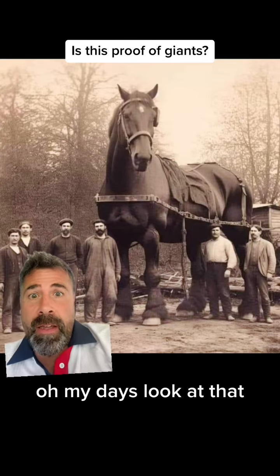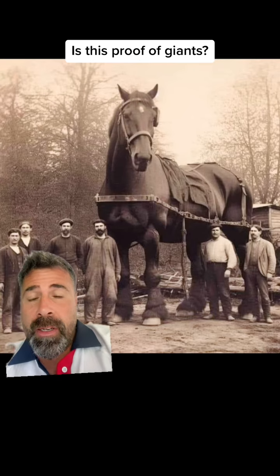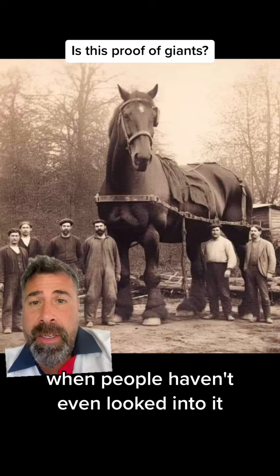Oh my days, look at that. Giants must have existed — look at the size of that horse. This is the kind of stuff that you see on here when people haven't even looked into it.